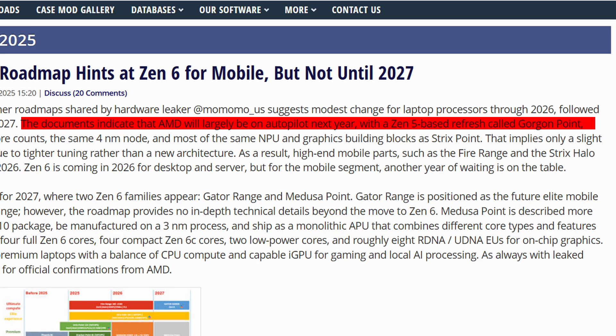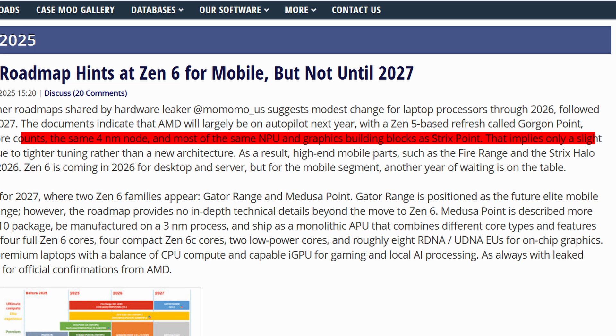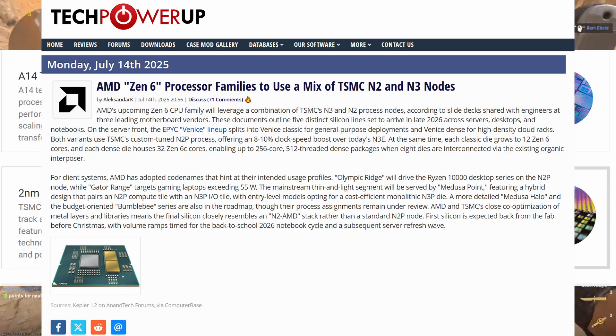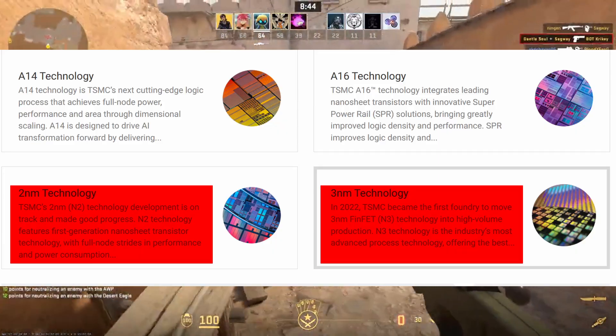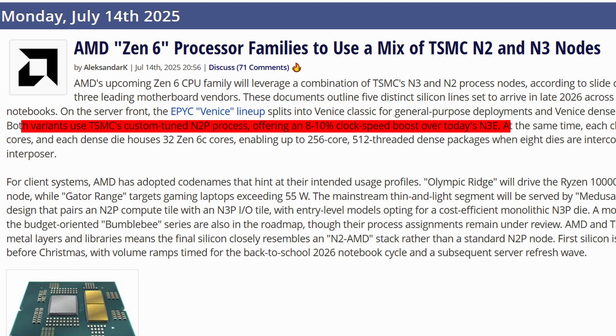This lineup is expected to reuse the same 4nm process, while Gen 6 is planned for 2026 and will only be for desktop and servers, not laptops. Gen 6 CPUs will use a mix of TSMC's N3 and N2 nodes with a custom-tuned N2P variant optimized for AMD. Clock speeds are estimated to increase by 8 to 10% compared to today's N3E.